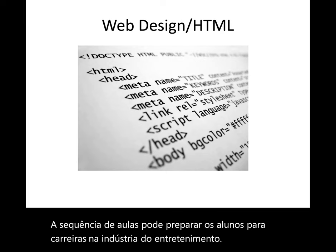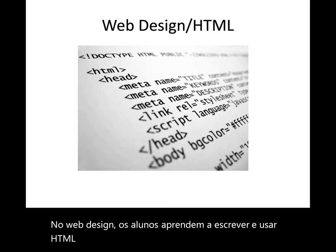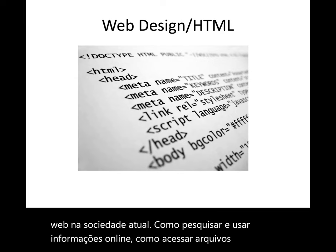In web design, students learn how to write in and use HTML to create web pages. They also explore the historical development and role of the web in today's society, how to search for and use online information, how to access files from the internet, and how to incorporate designs into their pages.